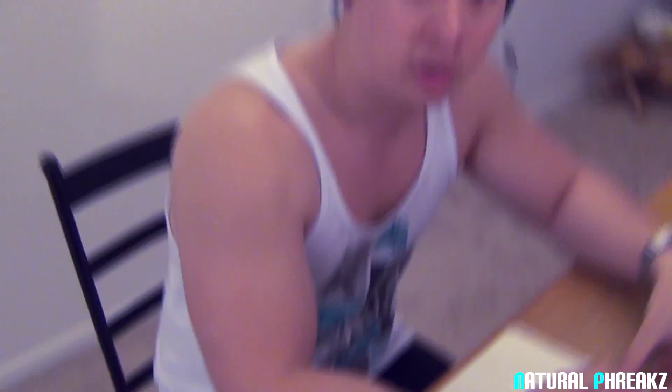Yo guys, so calculating your macros is really simple. People think that making your own diet is really hard, but after this video you're going to learn how to make your own diet. So first I'm going to explain what micronutrients are.